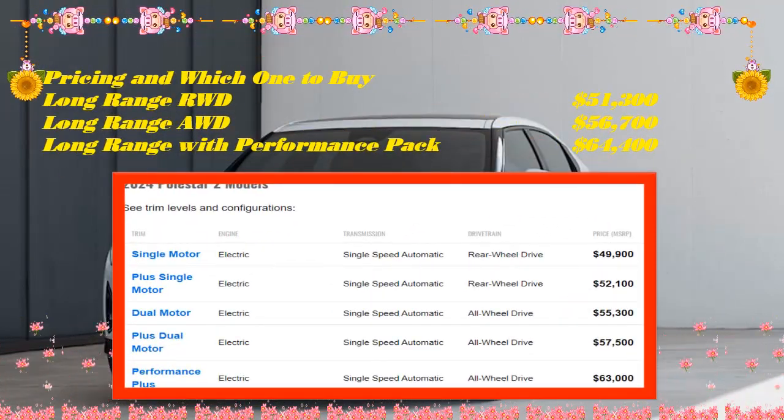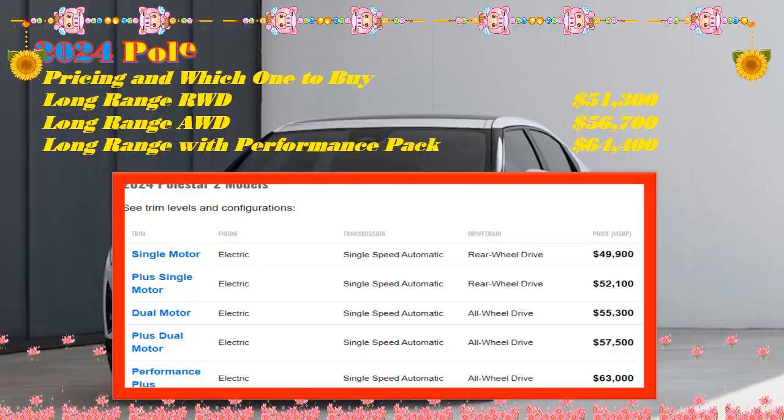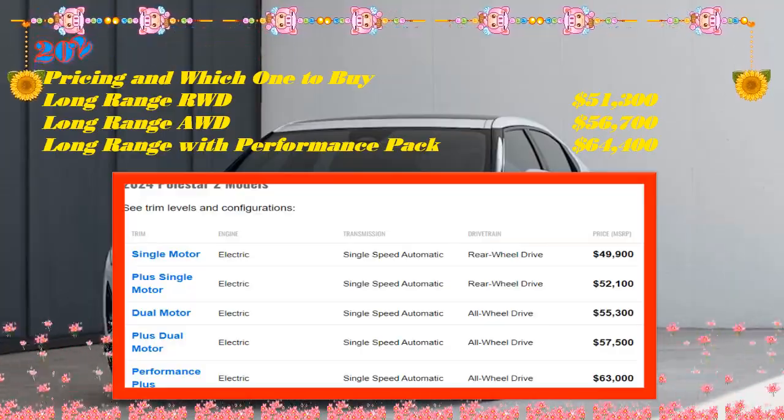When is the Polestar 2 coming out? A release date for the 2024 Polestar 2 hasn't been set in stone yet, but deliveries are expected later this year since the order book is already open.